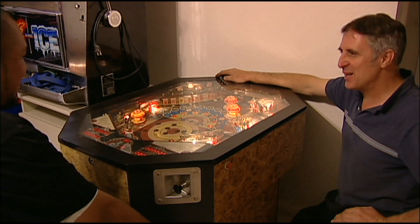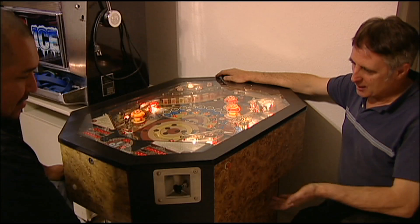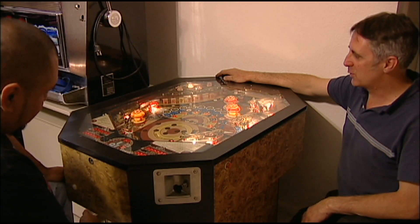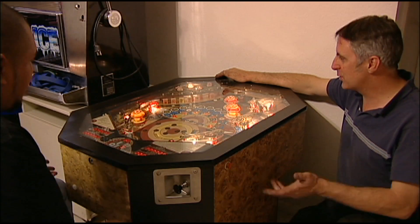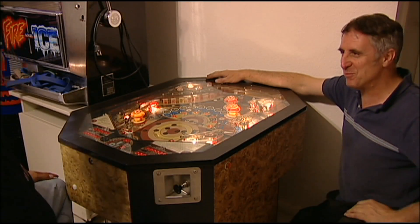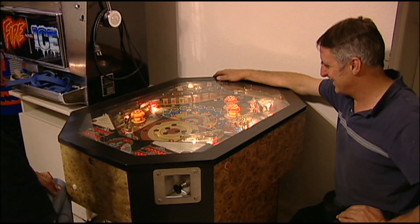Maybe we'll see something like that at ZapCon. It's a nice looking piece. It's small, fits just about anywhere. So if somebody wanted a pinball machine in their house, they could eat breakfast on it and play pinball before they go to work — just put a cloth on it, have your dinner, and then have entertainment after.